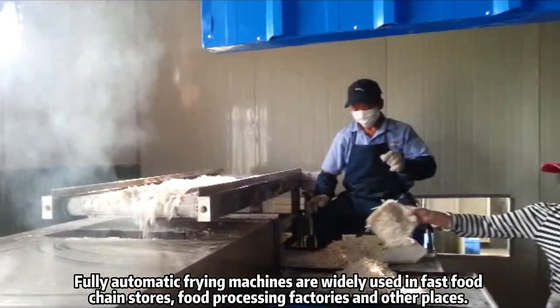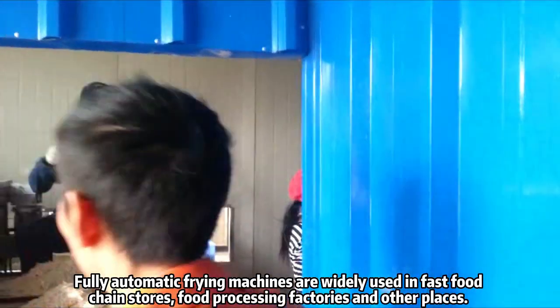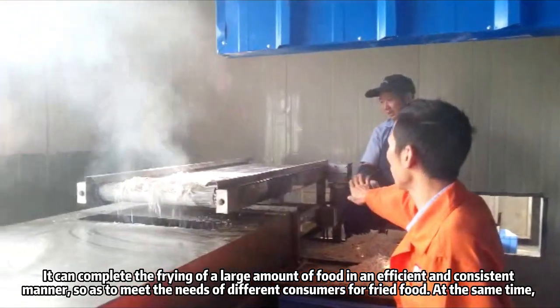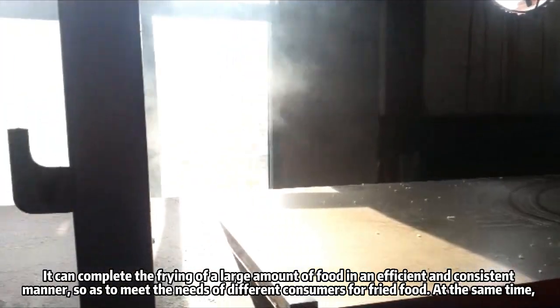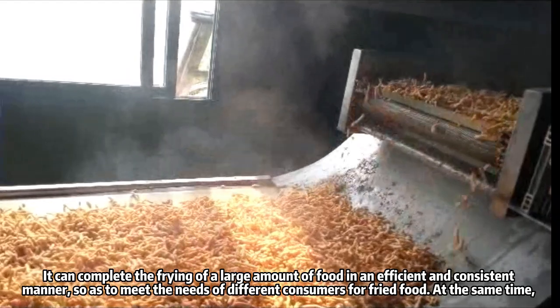Fully automatic frying machines are widely used in fast food, chain stores, food processing factories and other places. It can complete the frying of a large amount of food in an efficient and consistent manner so as to meet the needs of different consumers for fried food at the same time.